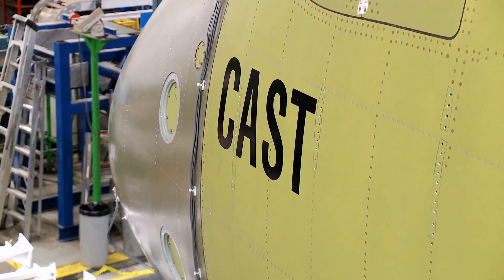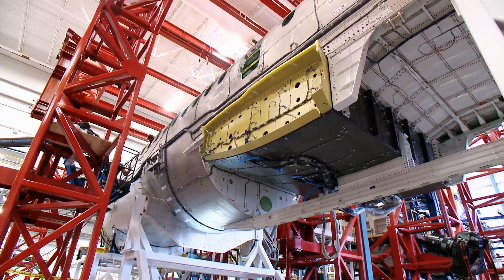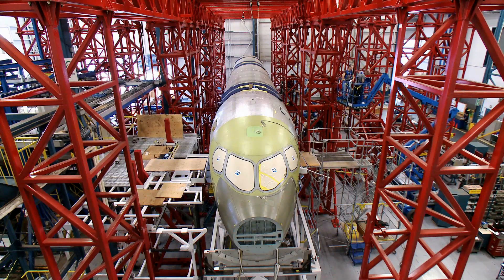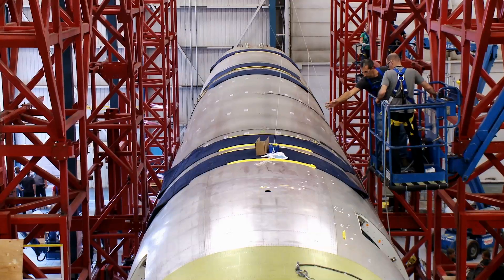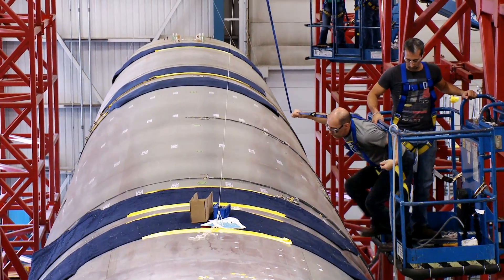This aircraft — people don't realize — will go through a very extreme set of tests, taking it to the absolute limit of what it can do in maneuvers during flight, and also the most severe weather conditions you can imagine.